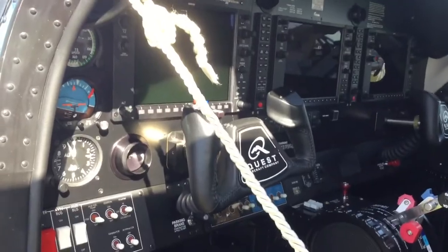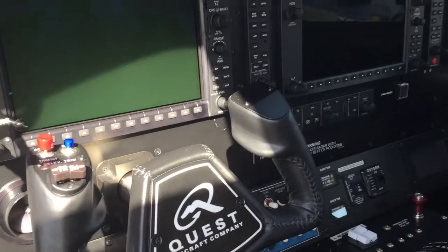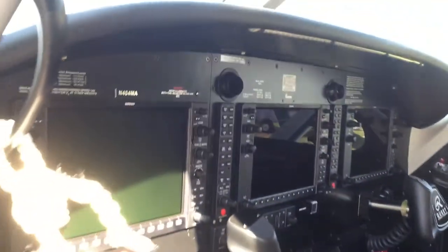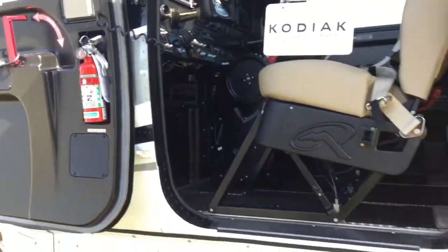There are a total of 10 seats — pilot plus 9 passengers. It can be configured for air medical operations, skydive operations. This one is configured in an executive interior. It can also be used to carry cargo.